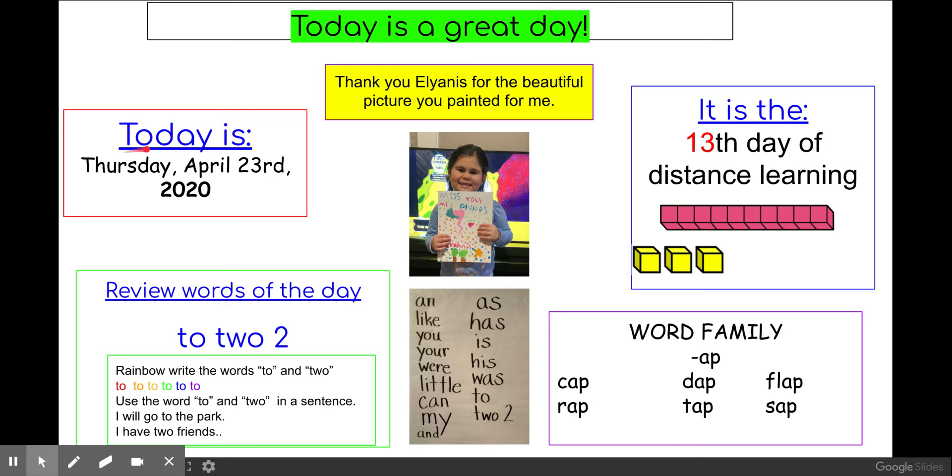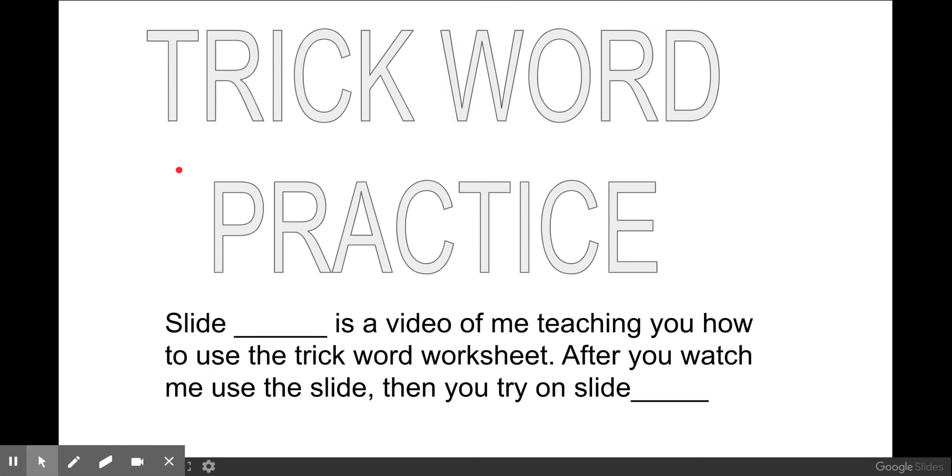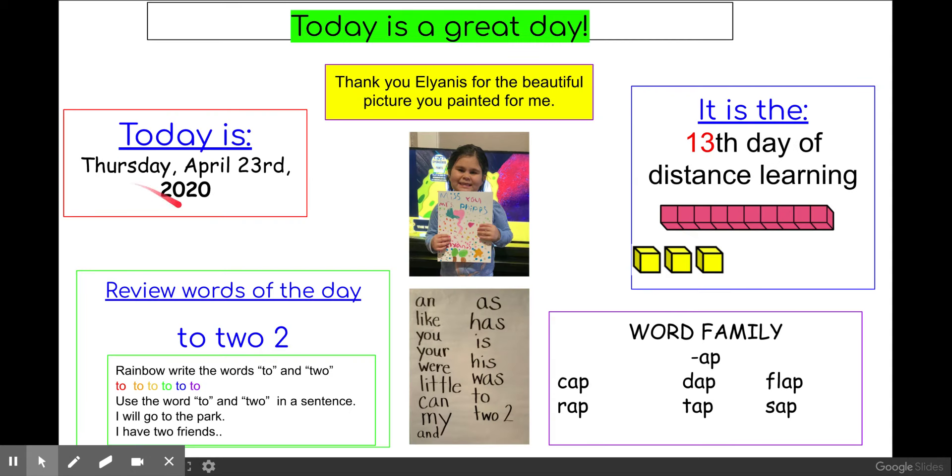All right, let's start. Today is Thursday, April 23rd, 2020. Remember: a comma means pause just for a second, exclamation mark means say it excited, question mark means asking a question, period means stop.